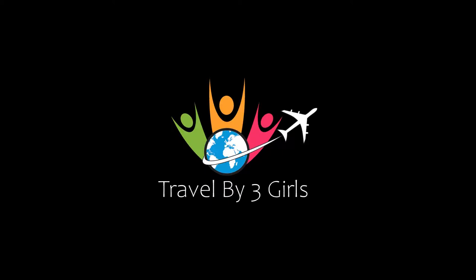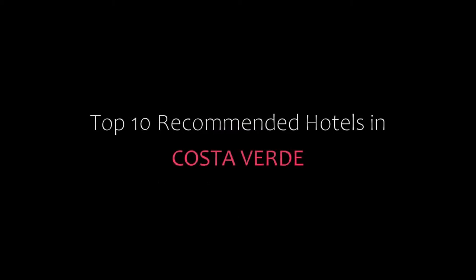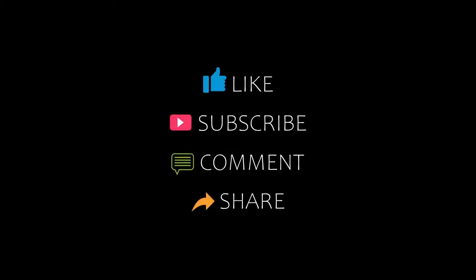Hello friends, welcome back to my channel. Now you are watching top 10 recommended hotels in Costa Verde. Please subscribe to my channel and don't forget to like, share, and comment. Let's start the video.